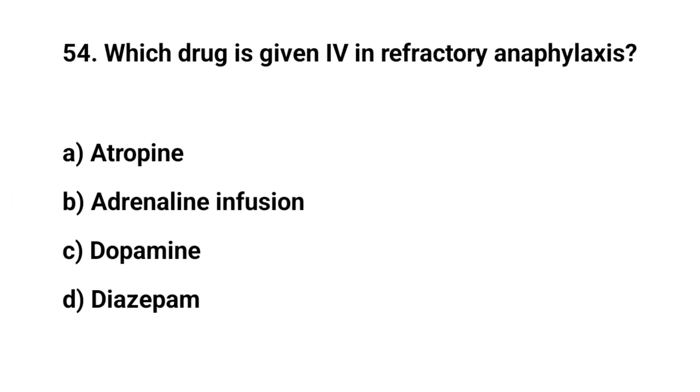Question number fifty-four. Which drug is given IV in refractory anaphylaxis? The right answer is B: Adrenaline infusion.